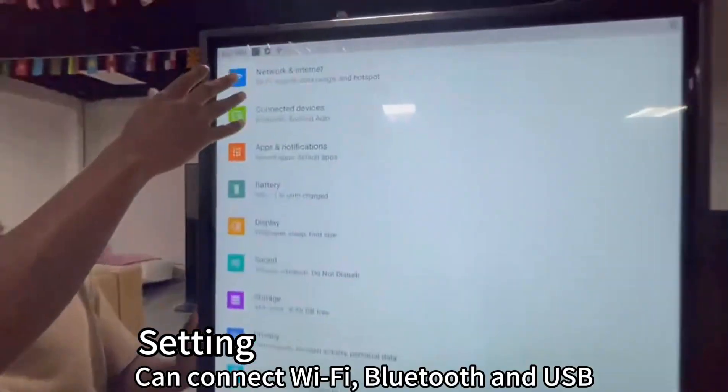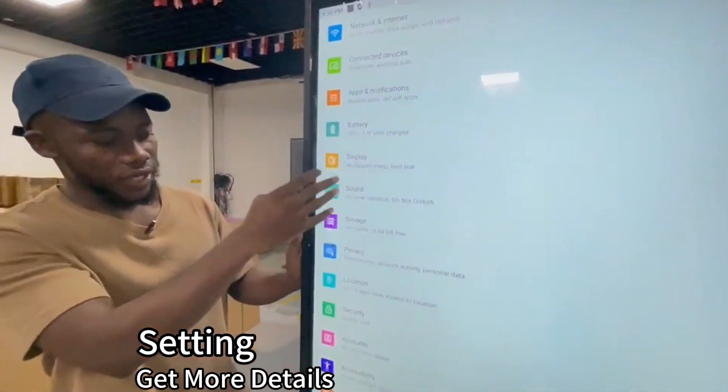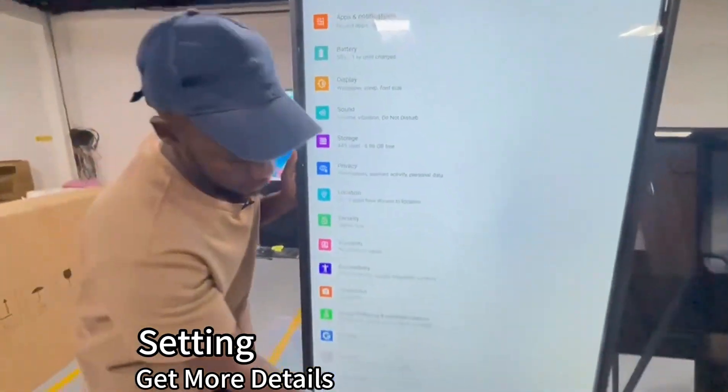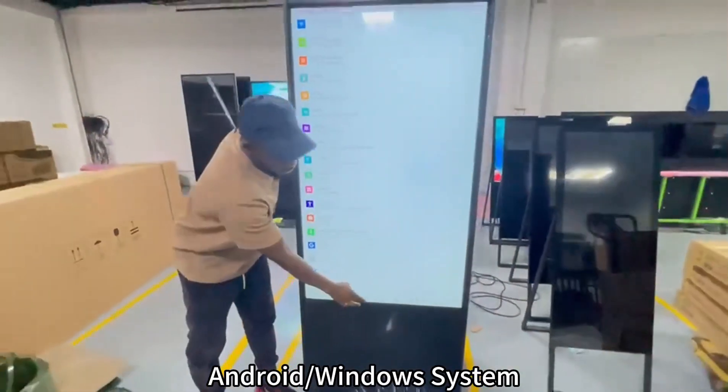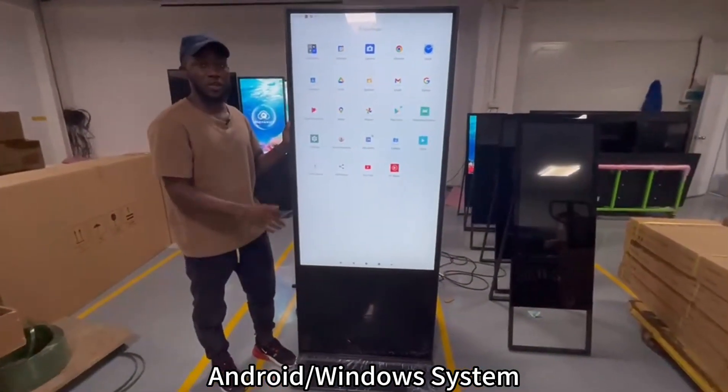You can connect it with Wi-Fi, and also if you want, connect with Bluetooth and USB as well. You can check the storage and so on. It's an Android system.